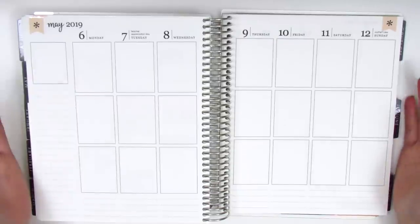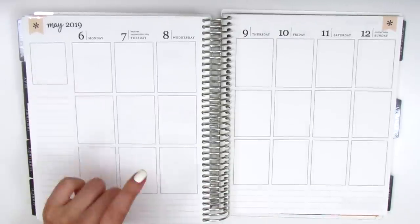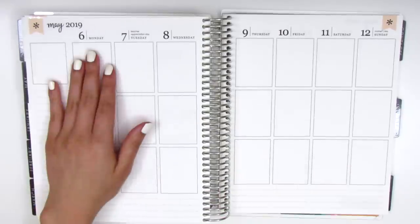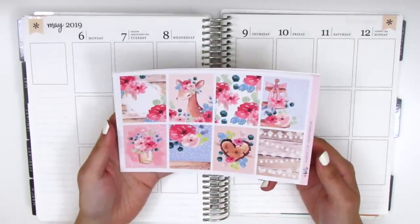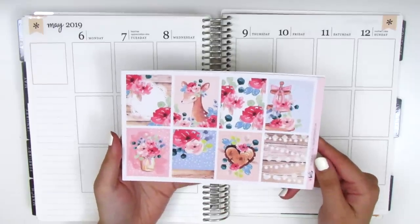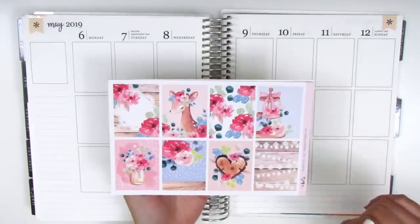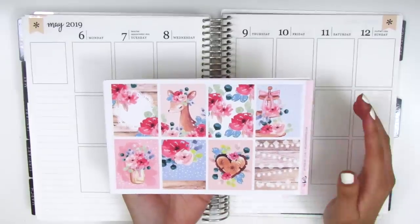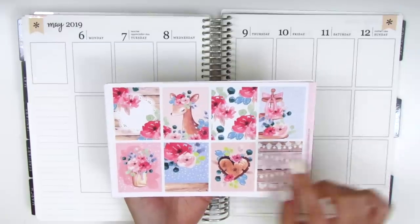For this week, it was a pretty good week — it was Teacher Appreciation Week at my school so we got a lot of goodies, and Sunday was Mother's Day. I have a really gorgeous kit I wanted to use specifically for this week from the shop Hello Petit Paper, which is one of my favorites. Her kits are always super gorgeous and this one is called 'Oh Dear.' As soon as I saw it on her Instagram I knew I had to purchase it right away — it's just so pretty with florals, wood pattern, string lights, and an adorable animal.